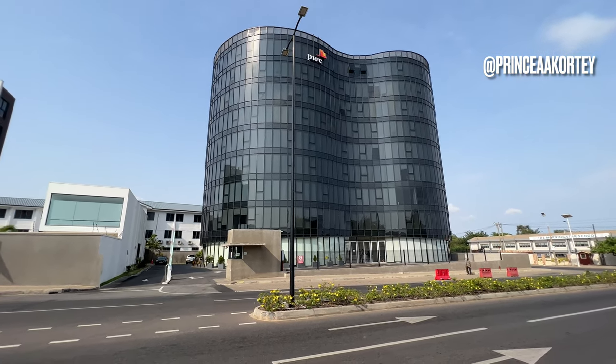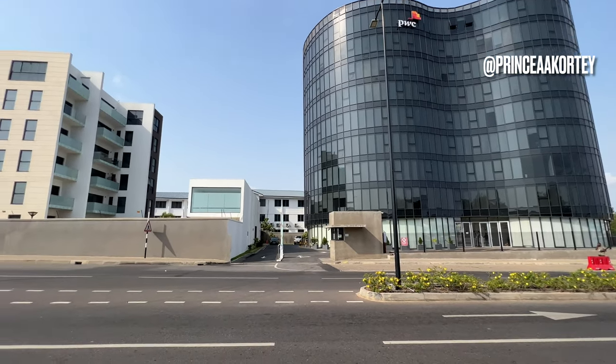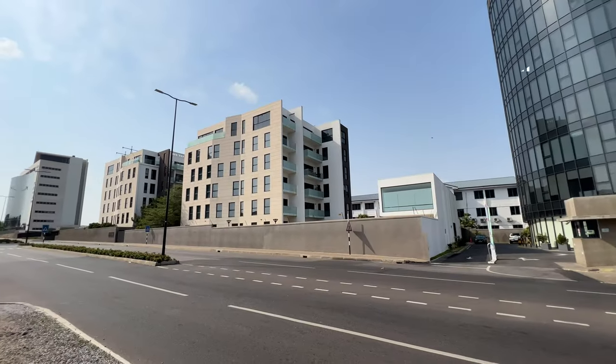In today's video, we delve into the rich history and the journey of how Accra's architecture and skyline has transitioned from old colonial heritage to breathtaking modern architecture.